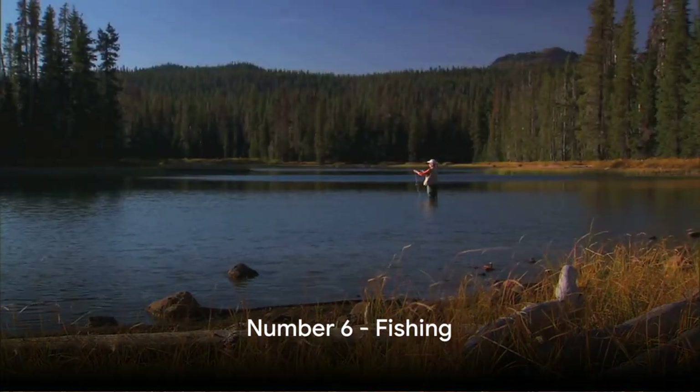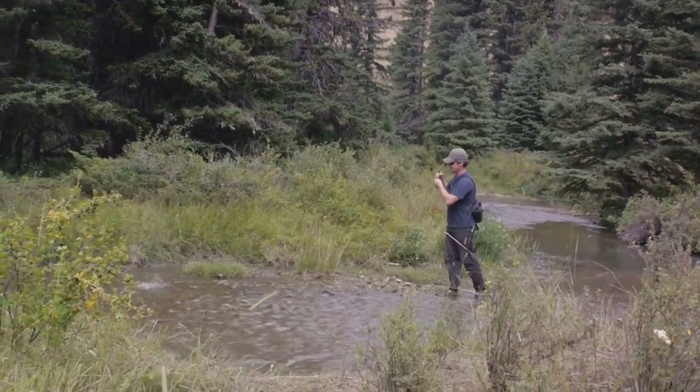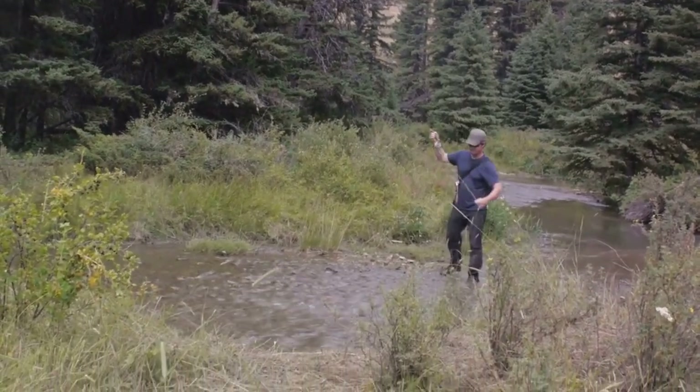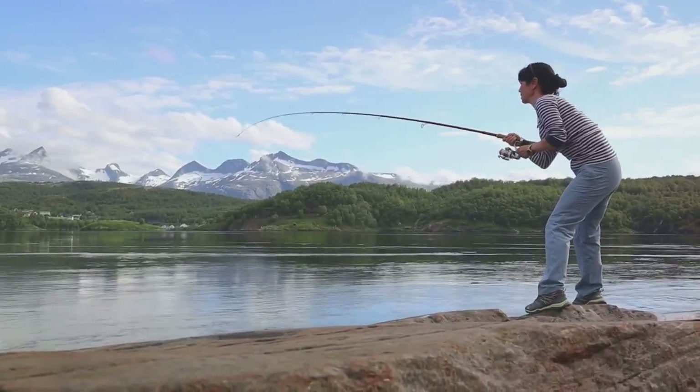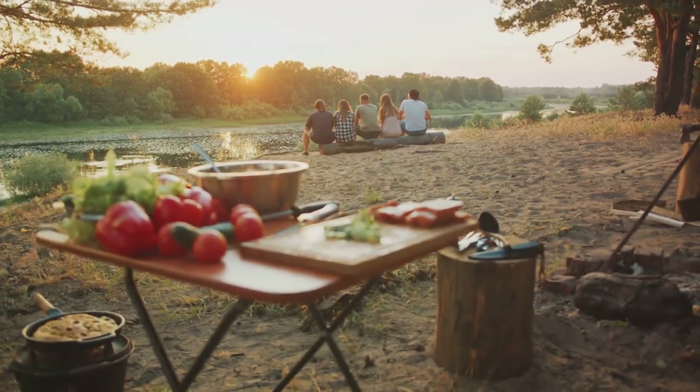At number 6, it's time to cast your line with fishing. Denali's rivers and streams teem with an array of fish, from rainbow trout to arctic grayling. Imagine the thrill of reeling in your catch under the vast Alaskan sky. Catch your dinner and cook it over an open fire.